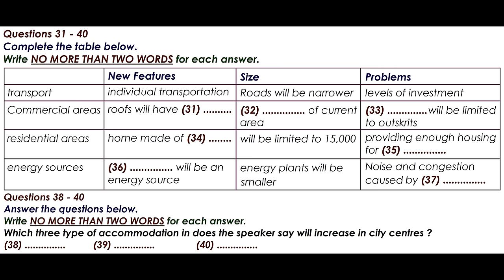The residential areas will not be allowed to expand without limit, as happens in some areas at present, and their size will be restricted to a population of 15,000. One issue, which has yet to be resolved — and I'm not sure it ever will be — is how we manage to house older residents, who will be increasing in numbers as time goes on.